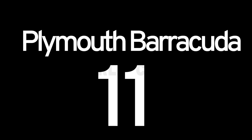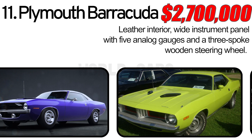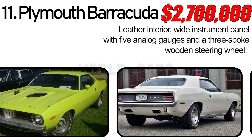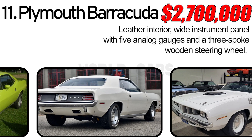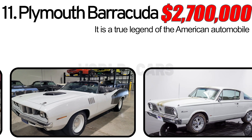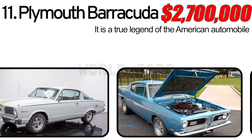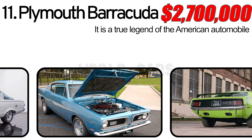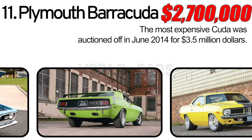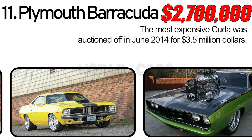Number 11: Plymouth Barracuda. The interior offered its owner a leather interior, a wide instrument panel with five analog gauges, and a three-spoke wooden steering wheel. The driver and front passenger were separated by a center console decorated with leather and wood. Many people talk about the Plymouth Cuda as one of the most explosive and legendary models — it is a true legend of the American automobile. The most expensive Cuda was auctioned off in June 2015 for $3.5 million dollars; it was a four-speed transmission car and one of only two examples produced in 1971.